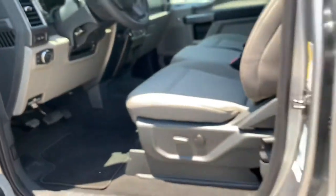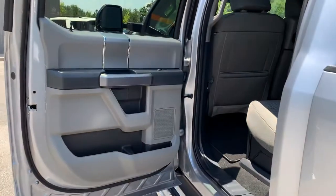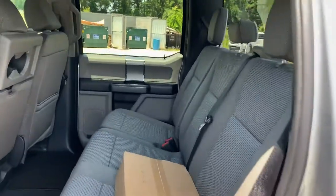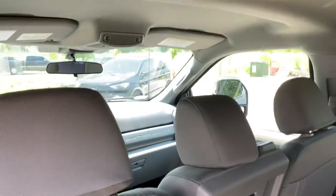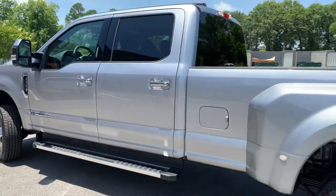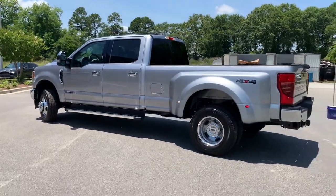We'll check out the back real quick before we wrap up. Plenty of space for you and your crew — no one's going to be cramped back here. Well, this was a pleasure today. Walker and Paul Tedder are here in Statesboro, and we've got Jake Fry in Savannah. Don't forget to like, subscribe, and comment. Thank you guys!